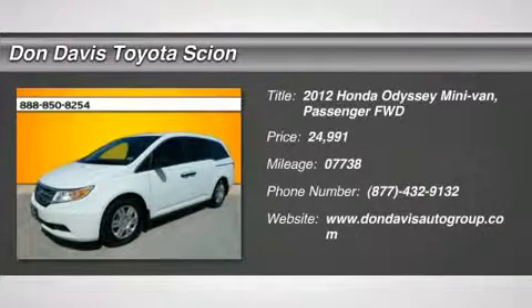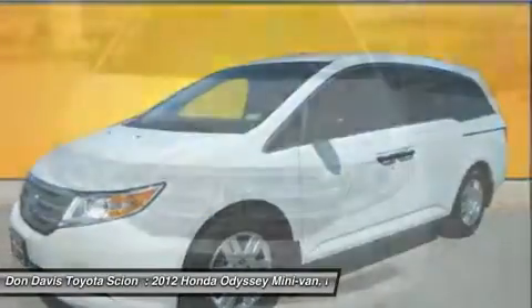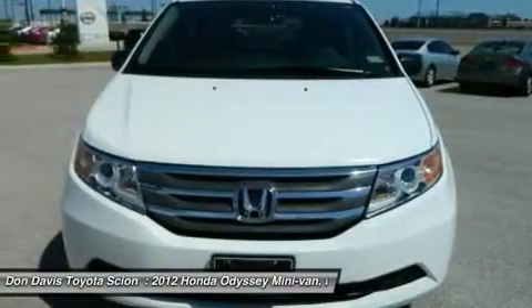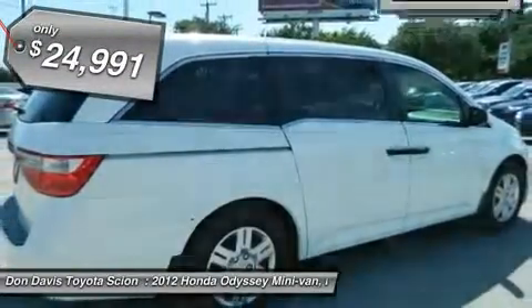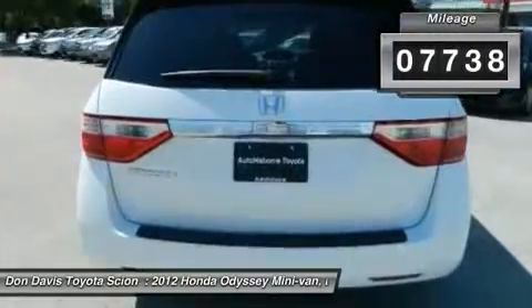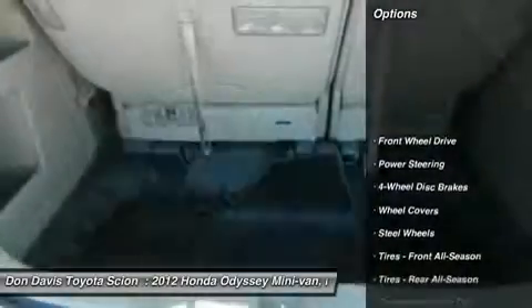The 2012 Honda Odyssey. The Honda Odyssey is a showcase of distinguished style, captivating technology, and advanced safety features. A must for all families and is priced below $25,000. This vehicle has less than 8,000 miles. Here are some of this vehicle's great options.